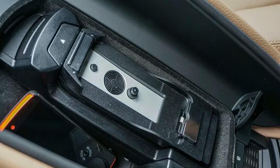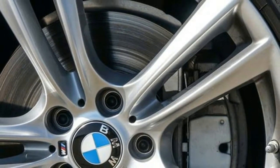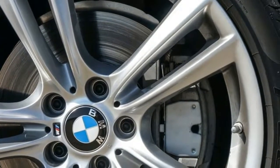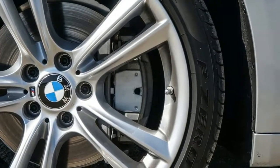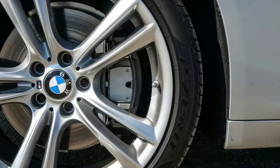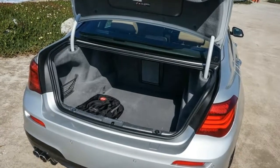And like the 535D, the 740 LDX Drive is fitted with the quick-shifting, ZF-sourced 8-speed automatic. Pushing this powertrain hard results in respectable numbers. Running to 60 miles per hour takes 6.3 seconds, and completing the quarter-mile requires 14.8 seconds.